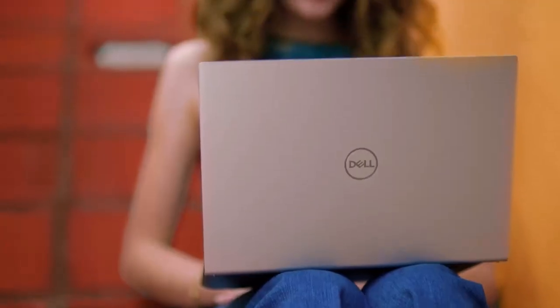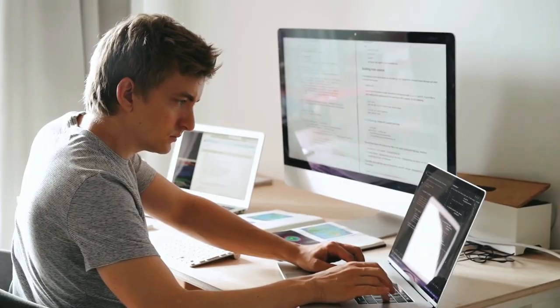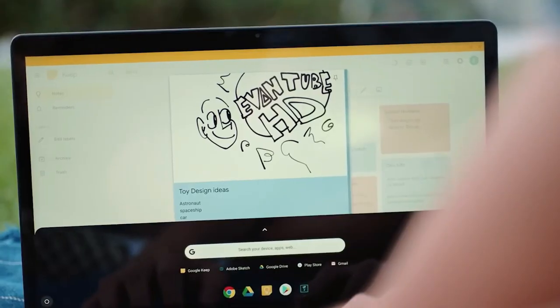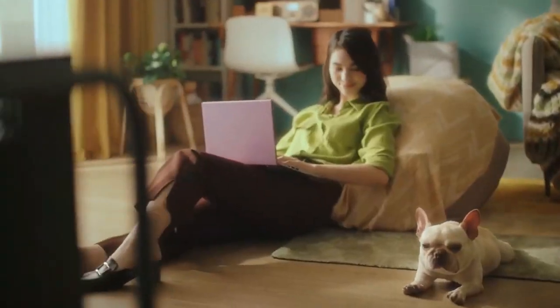Hey there, tech enthusiasts. Welcome back to our channel. Today, we have a special episode for all the students out there. We're going to dive into the top five student laptops of 2023. So whether you're gearing up for another semester or just looking for a solid upgrade, we've got you covered. Let's get started.